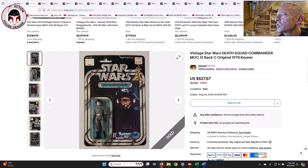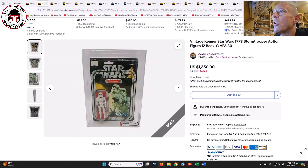That went at auction for $527.57. 12-back C Death Squad Commanders in high grade usually go for between $850 and $1,150 depending on the quality of the card back, unpunched versus punched, things like that. But I didn't think this was a terrible deal at all at $527.